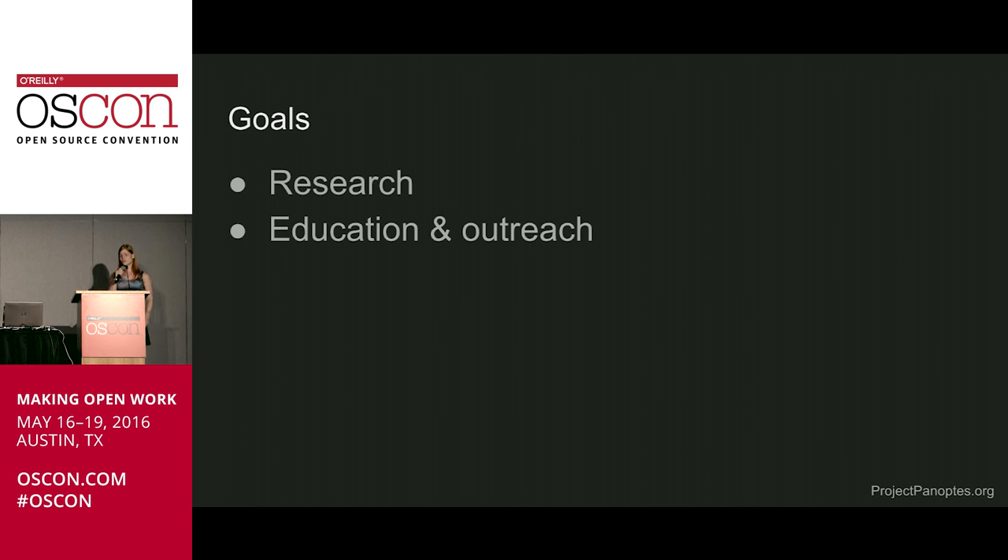Some of this was in the previous verse. Panoptes' goals: we want to find exoplanets — that's our primary research goal. We want to assist scientists to do anything they can with the data that comes from Panoptes, because you can look for other things in space too. But one thing that makes Panoptes a little bit different is we have a second primary goal, just as important to us: education and outreach. And openness is another primary goal. We think open source and open science are really important to the success of this project. We want all the data, all the source code, and all the hardware designs to be open and available to everyone.